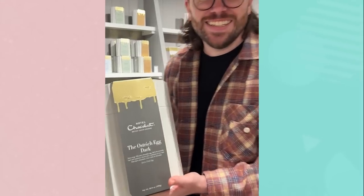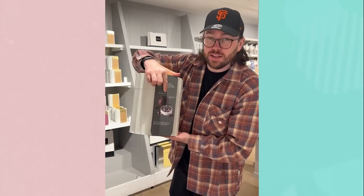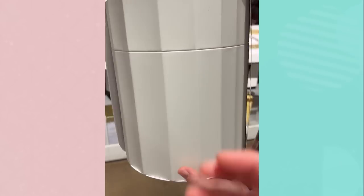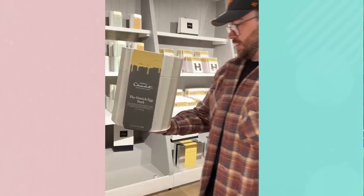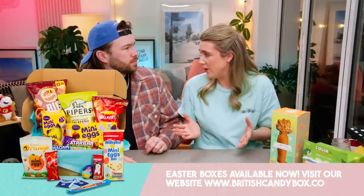We're at the Hotel Chocolat outlet and we found this ostrich egg — it's 86 pounds! It's an Easter egg and you get all those chocolates with it. This box is absolutely amazing — I feel like you could make a side table after you're done with it. Apparently it is actually the size of an ostrich egg, which is much bigger than anyone expects, and the box was just so impressive. That made us think: what are the most expensive supermarket Easter items? So we visited Marks and Spencer's, Waitrose, and Hotel Chocolat.